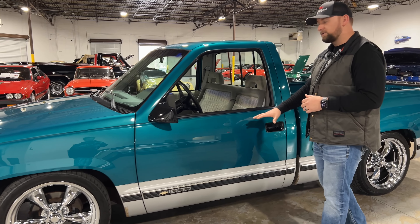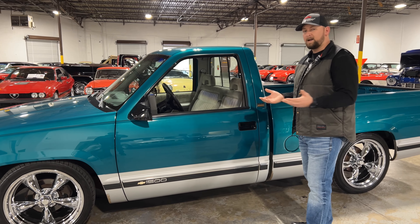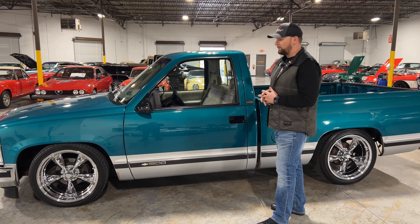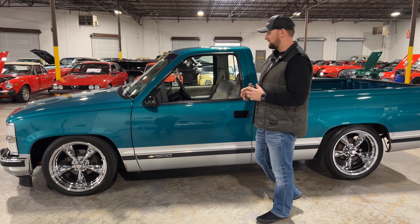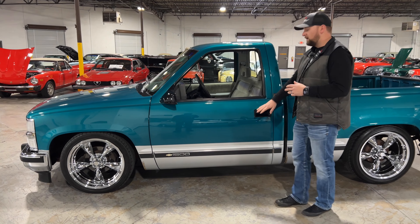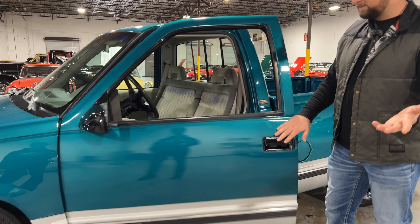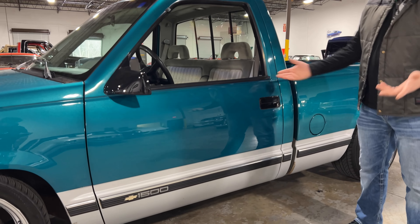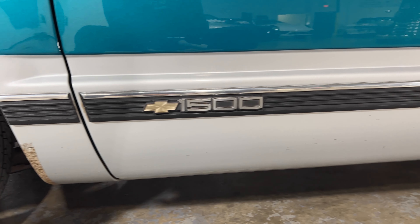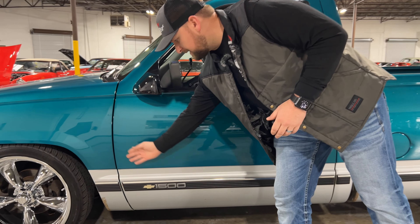As you look down the body line of this truck, you'll notice it looks really, really clean for a 1993 - and it is. There are no dents in this truck. All your weather stripping is in really good condition. These trucks are known for having sagging doors, but luckily this truck has no issues with that. One way you can tell is by shutting the door and looking at your body lines - they're nice and even, the door's not sagging. Take a look at the body gaps: nice and even all the way down.